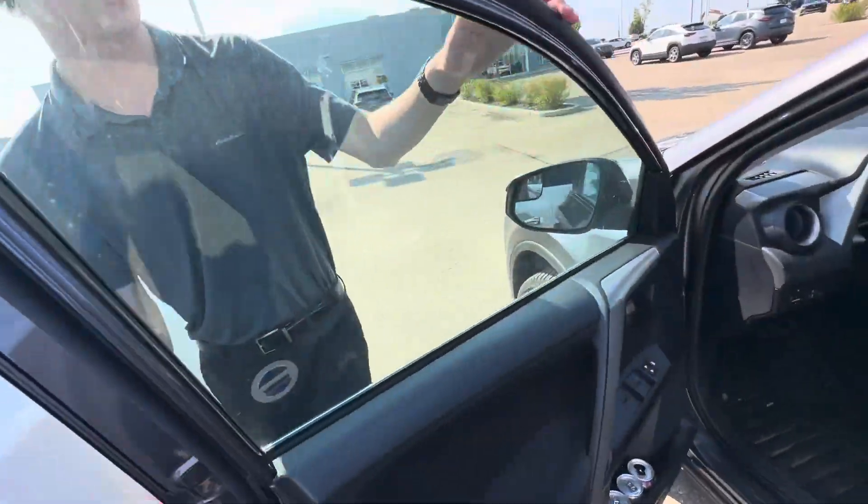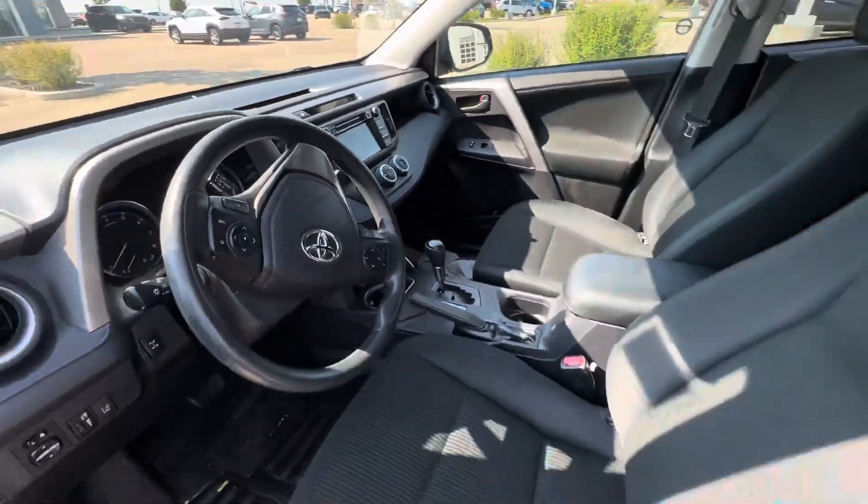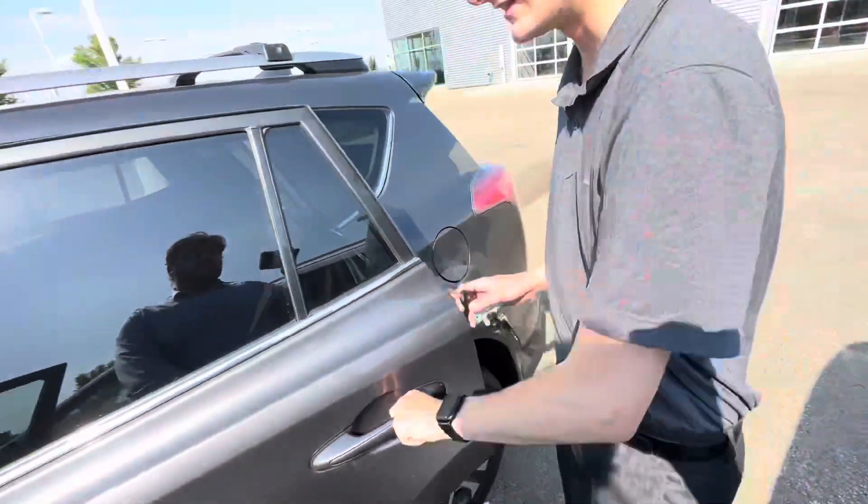Inside the cabin here you're going to have your heated seats as well as a gorgeous touchscreen display in the center, and all of your cruise control buttons and everything like that.